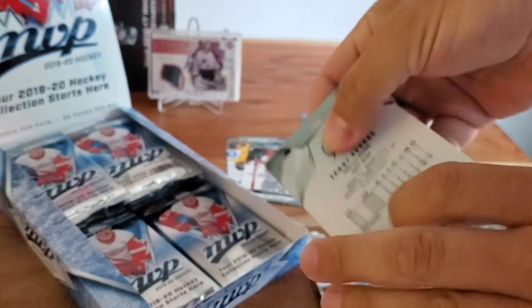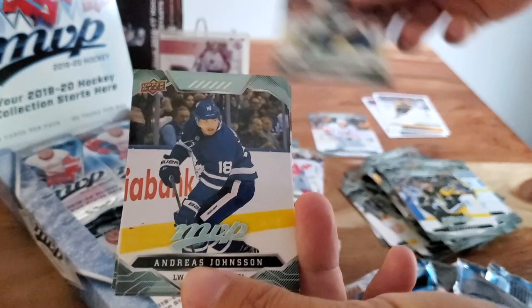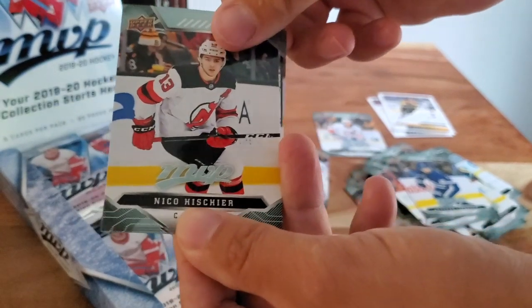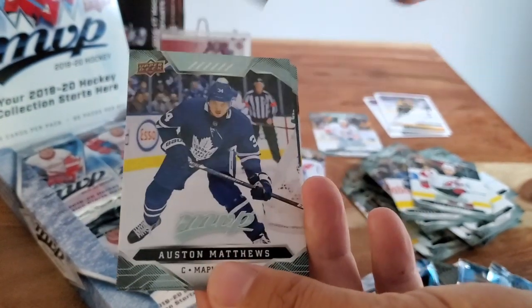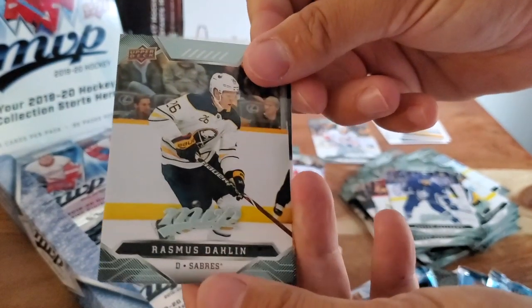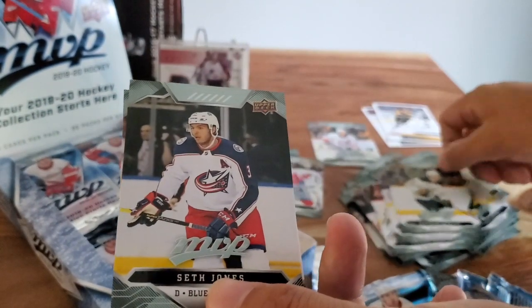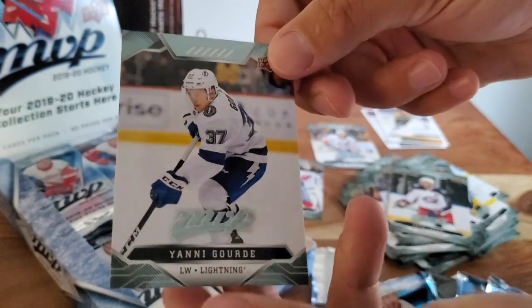Haven't hit many rookies yet — just one so far. Colton Parayko, Andreas Johnsson, Nico Hischier, Tuukka Rask, Auston Matthews, Rasmus Sandin — no longer a rookie card for this guy. Seth Jones and Yanni Gourde.